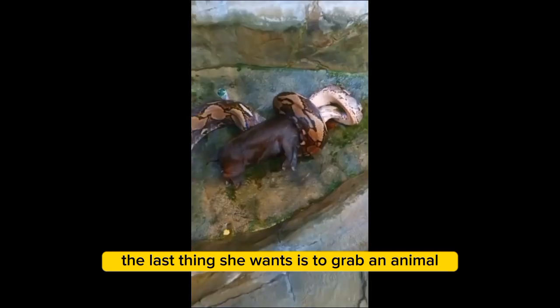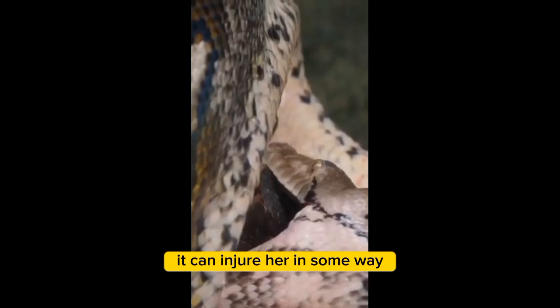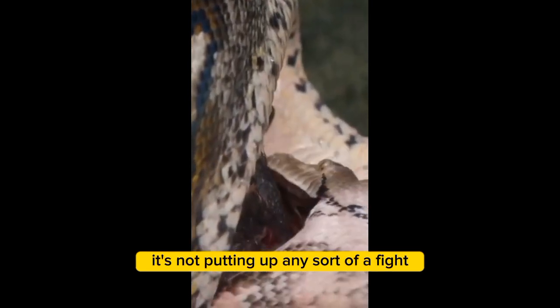The last thing she wants is to grab an animal and start swallowing it while it can scratch her, bite her, or injure her in some way. But it's not putting up any sort of a fight.